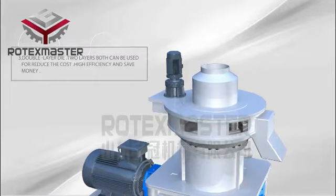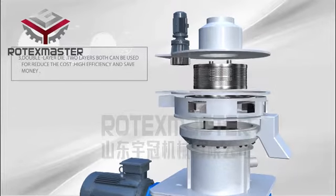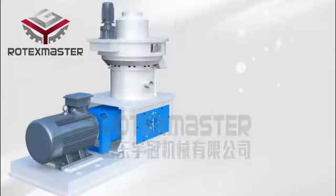Characteristic 3: Double Layer Dye — 2 layers, both can be used, to reduce cost, improve high efficiency, and save money.